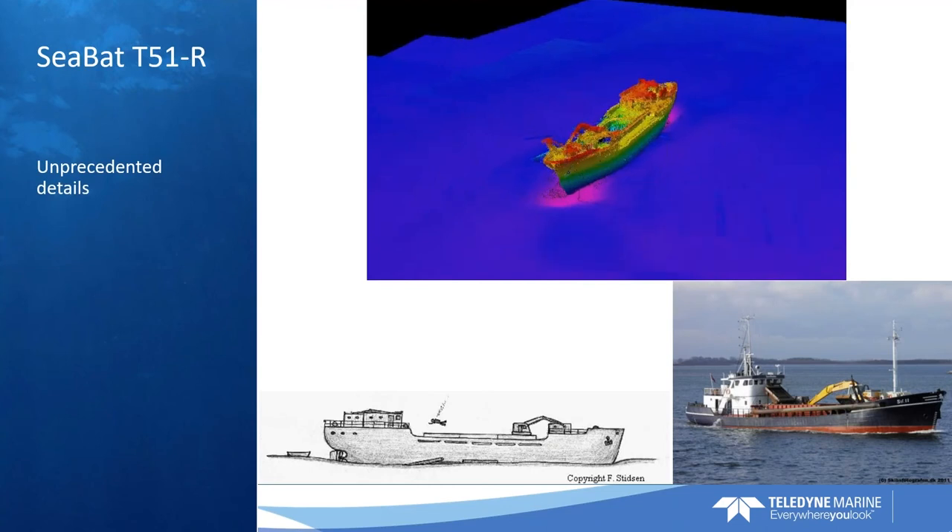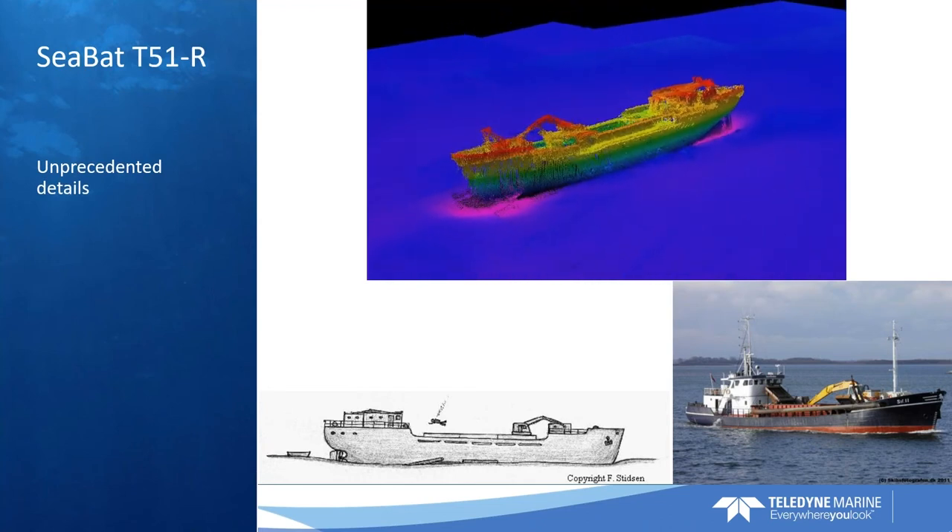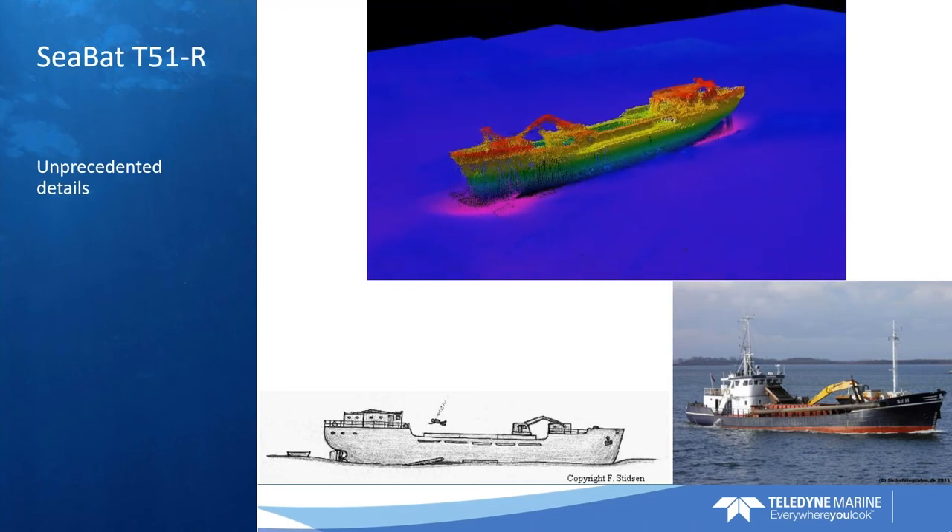And that brings us to some of the examples. This is a wreck in about 23 meters of water. It's a dredger that sank in 1983 and has been hand-sketched by divers on numerous occasions. This was literally the first trial — the sea trial — we did with the T-51, with our very first prototype. We ran survey lines with swath coverage in 23 meters of water — about 75 feet — with 130-degree swath coverage at 800 kHz. We were pretty excited about that.